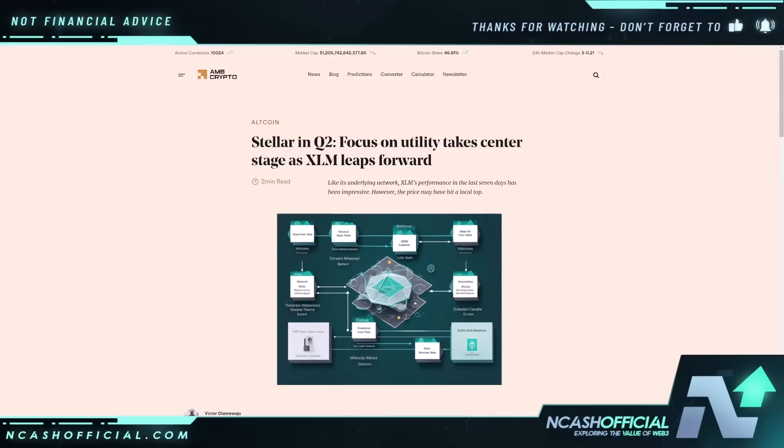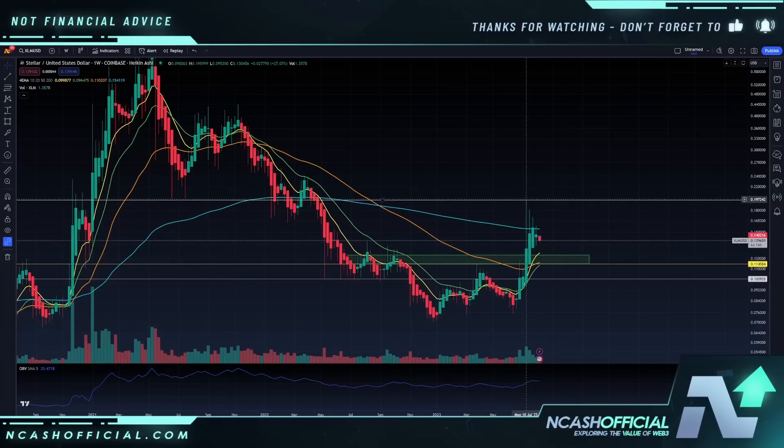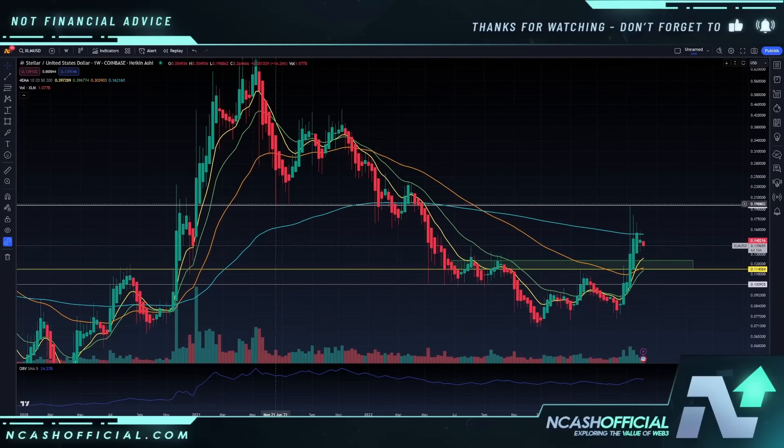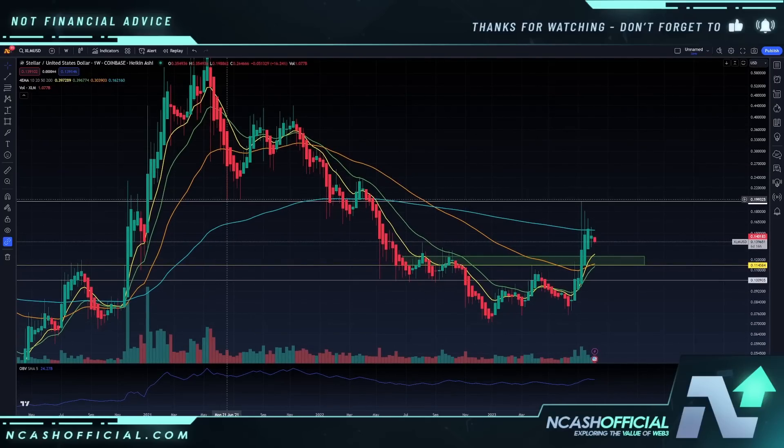What's going to be the catalyst for XLM to really start to leap forward? This article was written back on July 21st: 'Stellar in quarter to focus on utility — takes center stage as XLM leaps forward like its underlying network. XLM's performance in the last seven days has been impressive. However, the price may have hit a local top.' And yeah, I mean, this was basically the topping point. It was trying to flip the summer lows of May 2021. We couldn't really do that, so the support acted as resistance. We're probably going to have to test that a few times to weaken it to finally get that breakout above it.